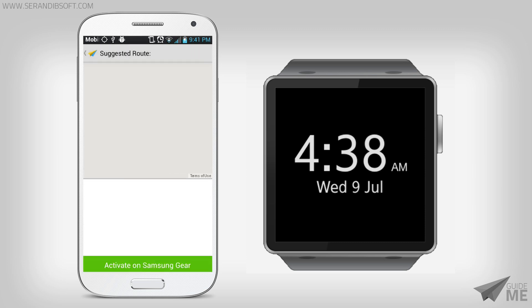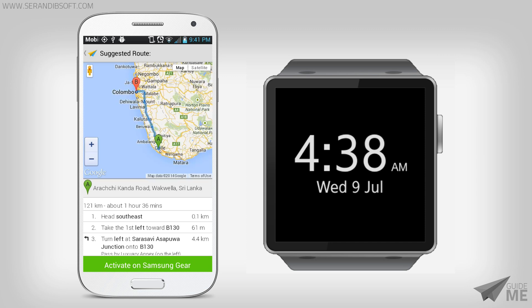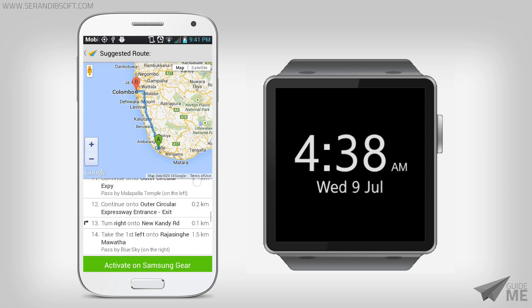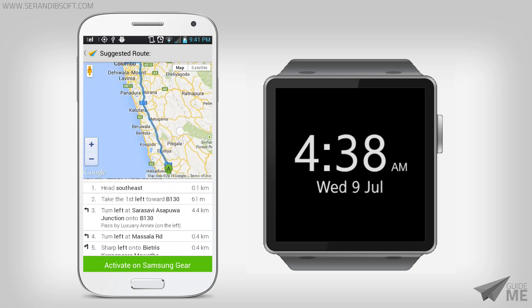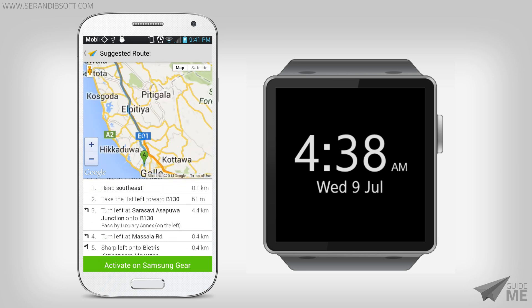Then wait until the directions are loaded. You can zoom the map to get a basic idea of the suggested route. All the direction steps can be seen in the bottom panel, and you can click on those steps to see the exact location on the map.